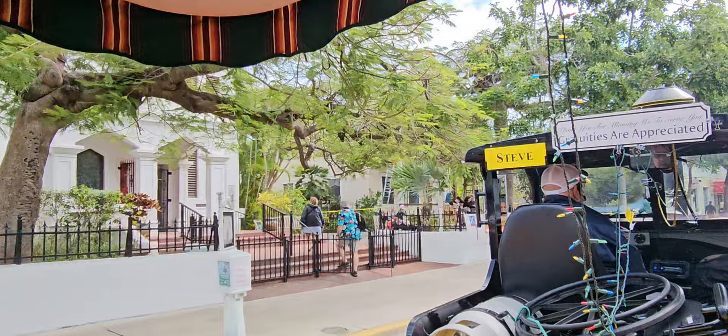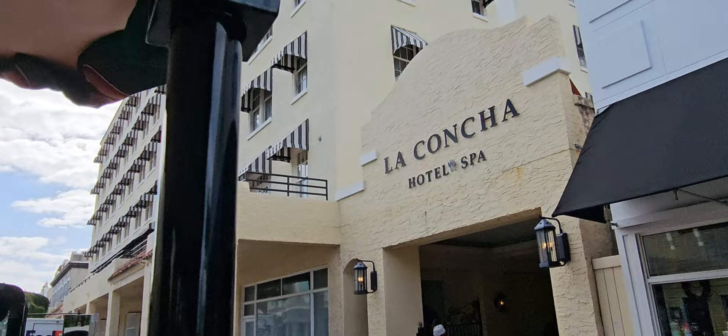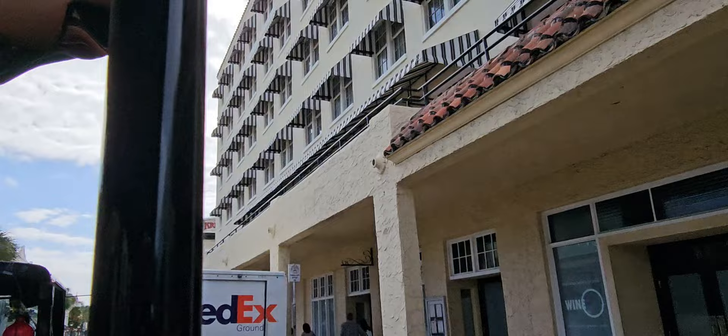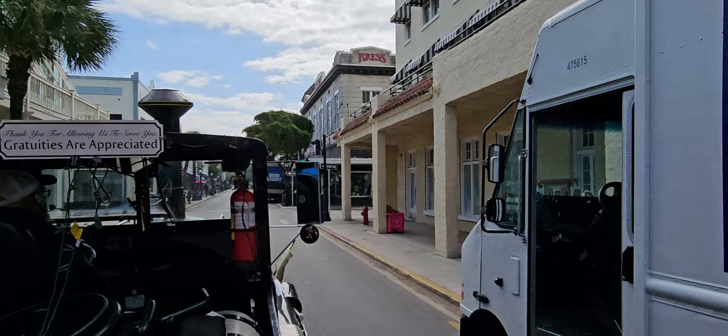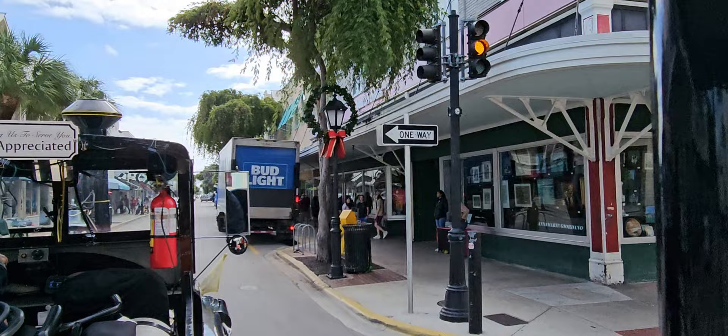Coming up on the right is the La Concha Hotel — the tallest building in Old Town, seven stories tall. The locals were so upset when they built this building — it's so big and so tall — that they changed the laws. You can never build anything taller than seven stories here in Old Town Key West. The La Concha will always be the tallest.